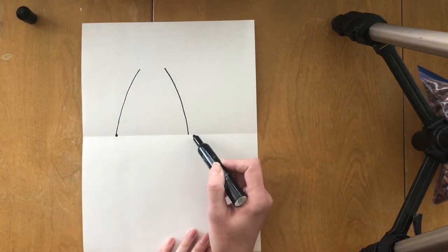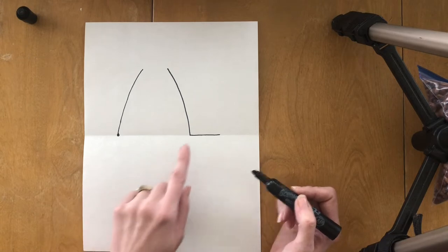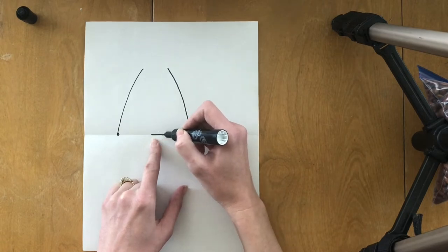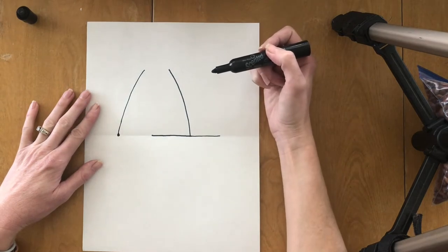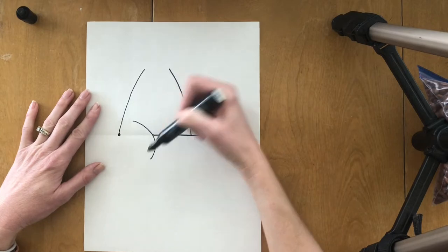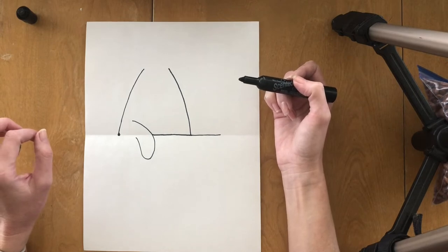Next we're going to draw the part of the pouch that sticks out to hold the baby Joey. Start right here on the fold of the paper, come out just a little bit — just enough room for a baby to fit in there — then draw the rest of the pouch and stop about halfway. Then I want to put the kangaroo mama's arm right here. I'm going to wait just a second to make sure you're caught up, because I know I'm going quickly. So put your marker up here and make a curvy line coming down, then come back around just a little bit, stopping to make it look like her arm is right there.